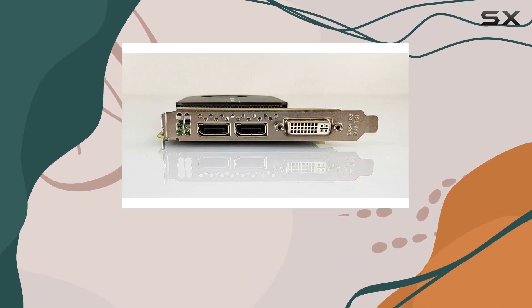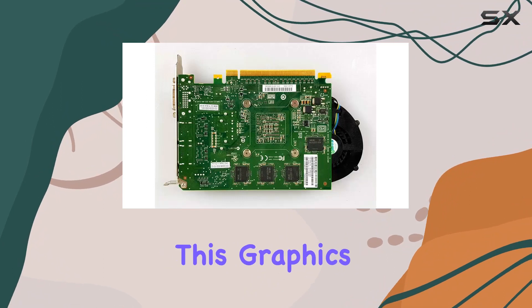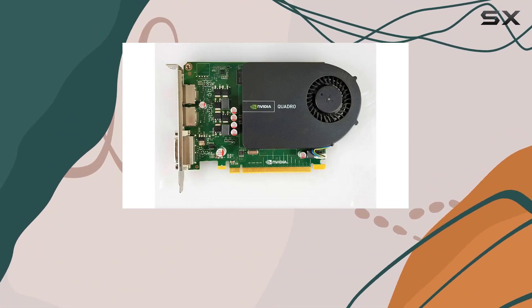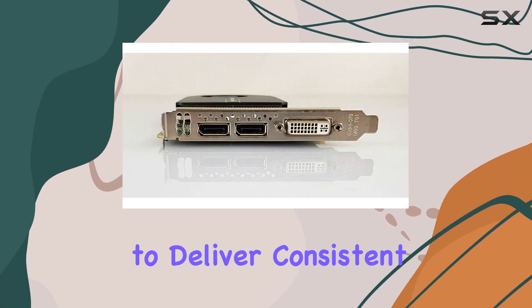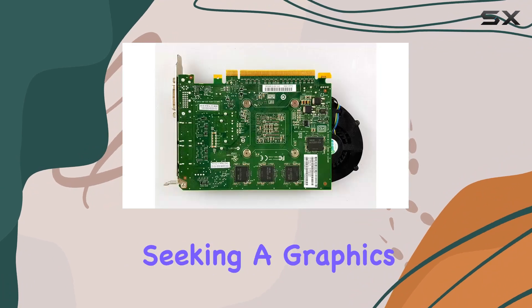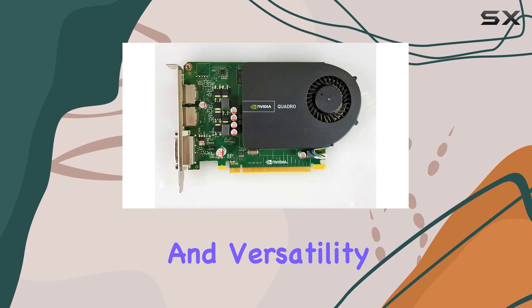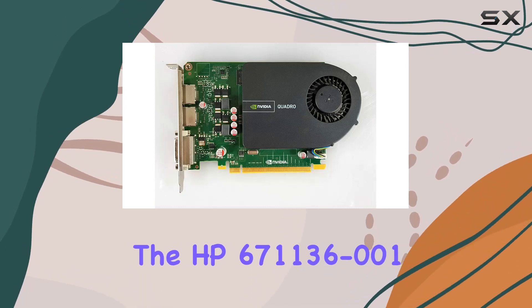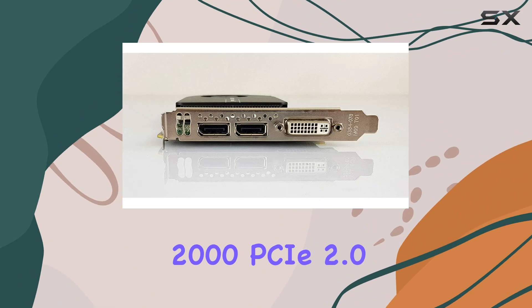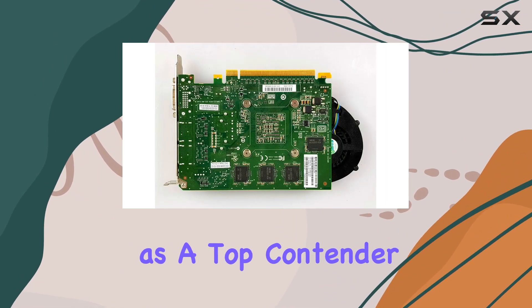The reliability and quality associated with the HP brand further enhance the appeal of this graphics card. Backed by HP's reputation for durable and high-performance hardware, users can trust the Quadro 2000 to deliver consistent results even under heavy workloads. For professionals seeking a graphics solution that combines performance, reliability, and versatility, the HP 671136-001 NVIDIA Quadro 2000 PCIe 2.0 X16 graphics card emerges as a top contender.